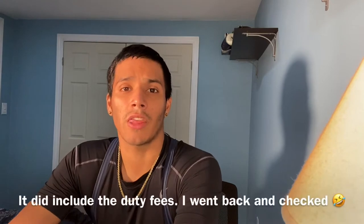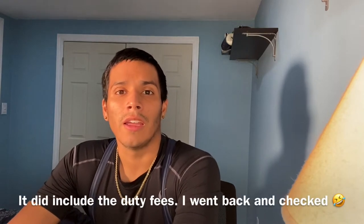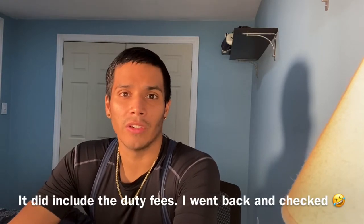Hello again, it's your boy Jay going broke one purchase at a time. What do I have today? I ordered a Café du Cycliste long sleeve jersey meant for the fall, and their stuff is very stylish. I have one very expensive jersey — it costs $300, and that didn't even include the duty fees.